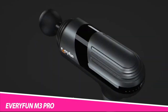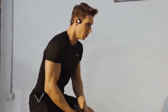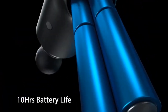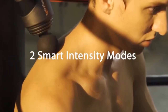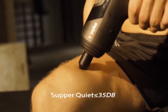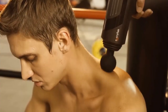Everyfun M3 Pro Deep Tissue Massage Gun. The Everyfun M3 Pro comes with an easy-to-carry hard case, allowing you to bring this handheld device wherever you need it, whether at the office or on vacation. This kit is compact and lightweight to transport and store. Before you pick any percussion massage gun, it's wise to check out the features. Everyfun is increasingly gaining traction from athletes, casual gym-goers, and others, for many reasons.